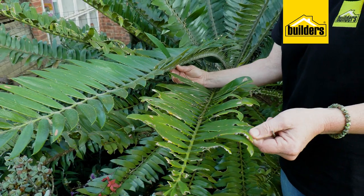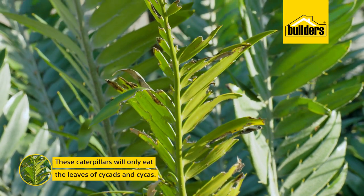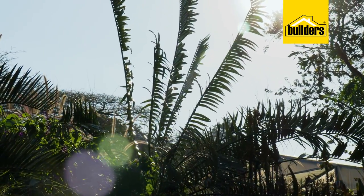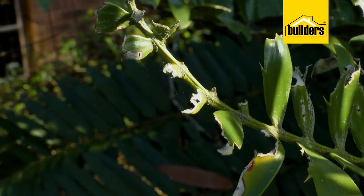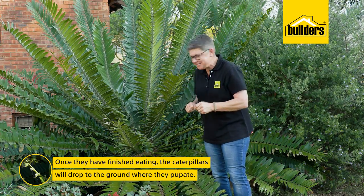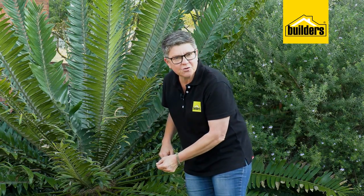The caterpillar only eats the leaves of cycads and cycas — it won't touch anything else in your garden. Once they've eaten their fill, they drop to the ground where they pupate in the leaf litter and soil around your plant, and that's where the next generation comes from.